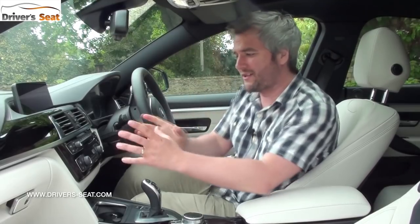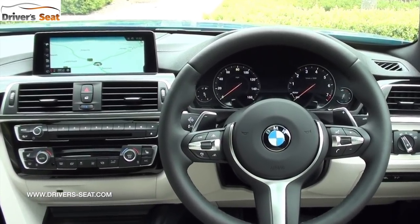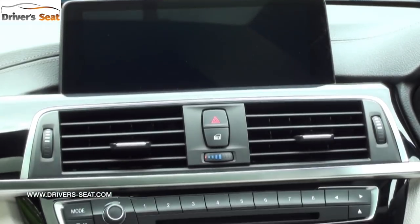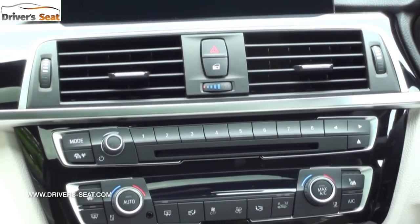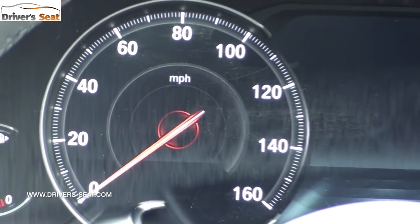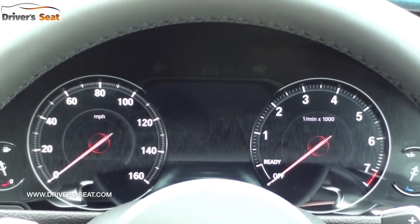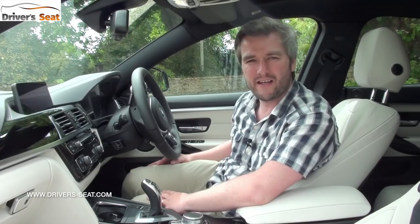Inside, the updates are really centred around the ventilation controls, which are slightly wider and have more chrome trim, as do the air vents, and there's a new black gloss finish. The steering wheel has a new leather wrapping whilst there's a new design for the instrument binnacle. You can also now opt for the optional digital cockpit.